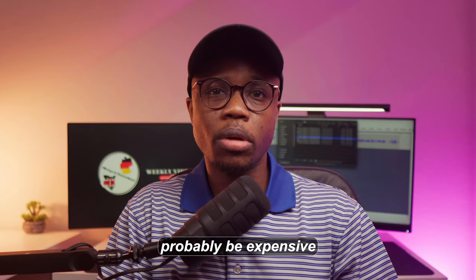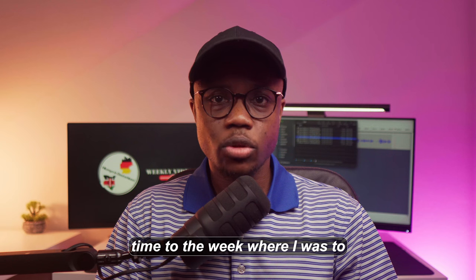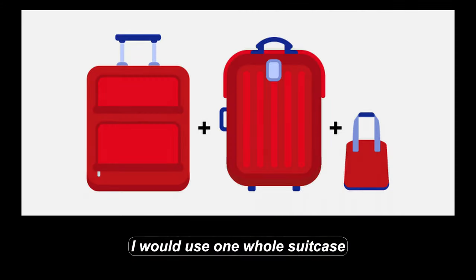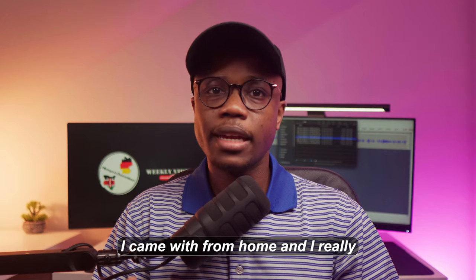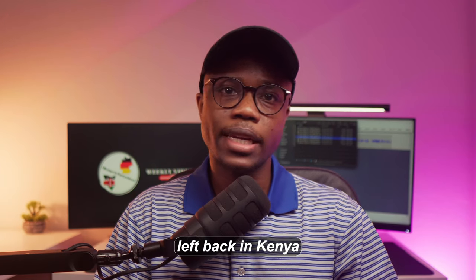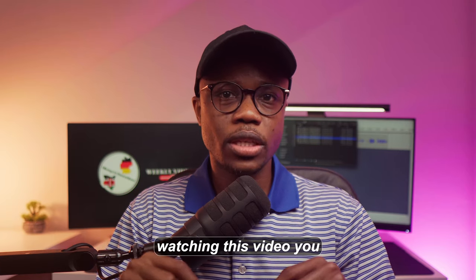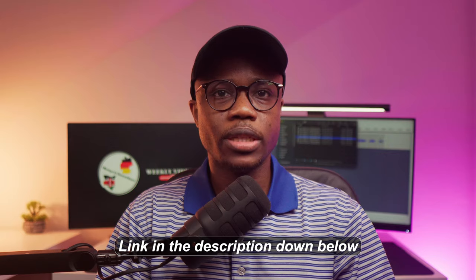And if you do find your home food here, it will probably be expensive. If I had the chance to go back in time, I would use one whole suitcase just for food, because I barely wore some of the clothes I came with from home and I really missed a lot of the foods I left back in Kenya. By the way, after you're done watching this video, you can check out another one where I talked about 11 differences between my home nation and Germany — link in the description below.